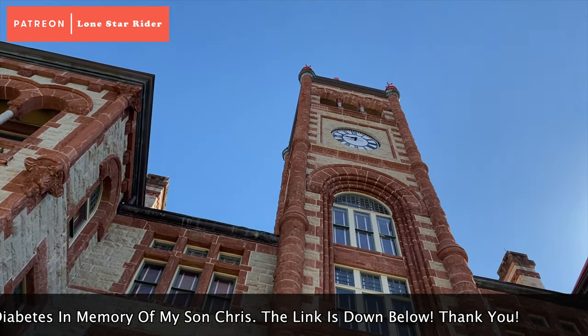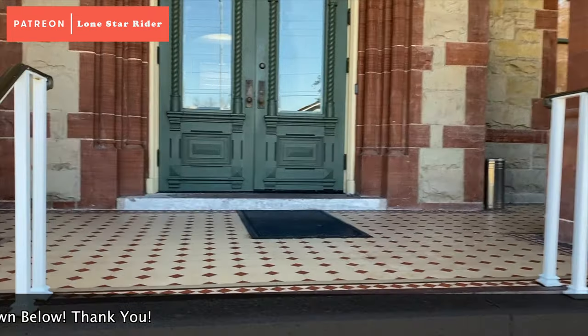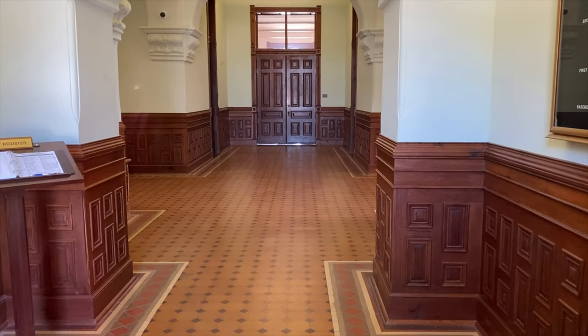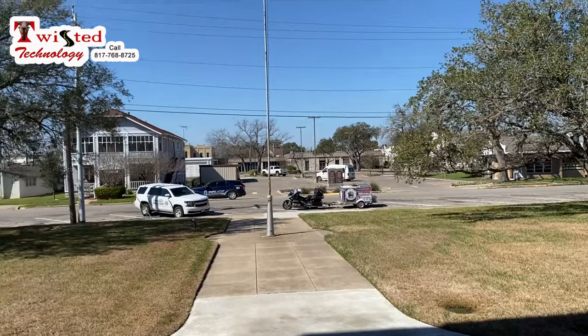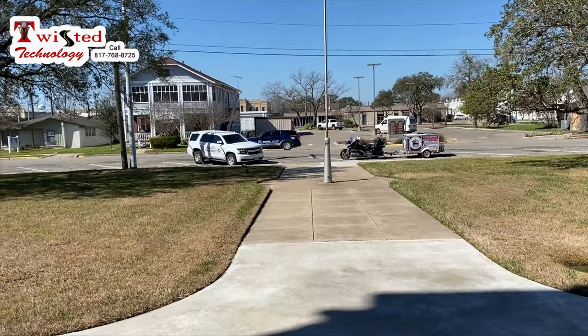It looks like the clock is working. Let's see if we can get a gander inside through the window here. Yeah, it looks like a pretty one. This cop pulled somebody over a while ago — he's probably eyeing me wondering what's going on.